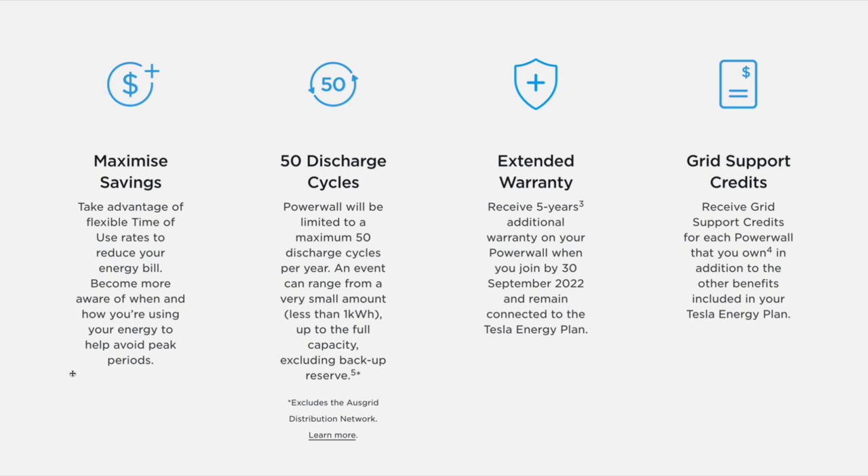We'll go through that in a real-world scenario using my own power bill. There are 50 discharge cycles — a discharge cycle is when the battery is discharged from a full state to an empty state, which counts as one. The Powerwall will be limited to a maximum of 50 discharge cycles per year, and an event can range from less than 1 kilowatt hour up to the full capacity excluding backup reserve. This excludes the Ausgrid distribution network, which is where my house in Sydney is — and the Sydney example is quite different, which I'll go through later.